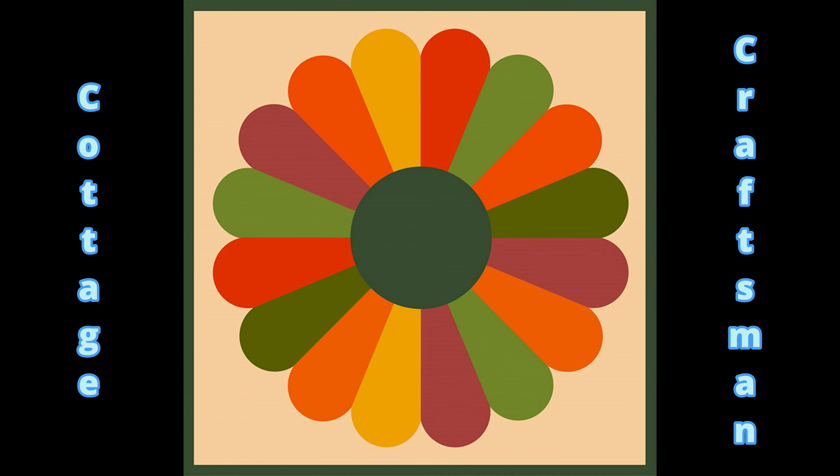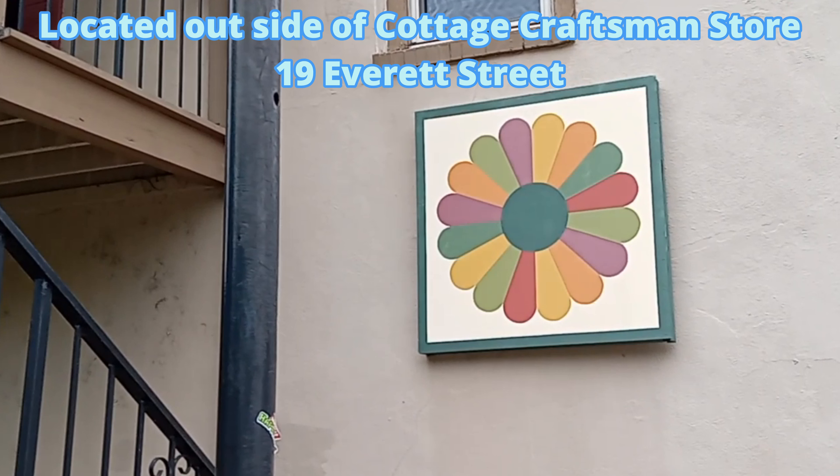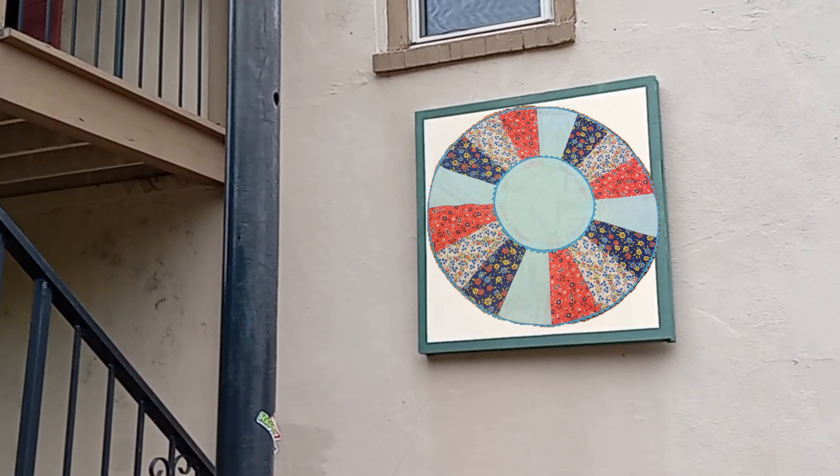Debbie Mills made her first quilt block, the Dresden Plate, in 1978. She showed it to a friend 21 years later, and the friend took it to have it framed. After six years, she still didn't have the quilt block back. In the seventh year, her friend presented it all framed, and it is now on display in the gallery. The Dresden Plate was a very popular quilt pattern in the 20s and 30s.